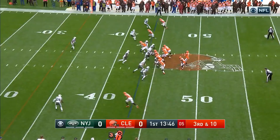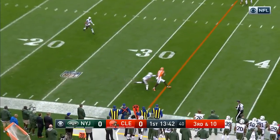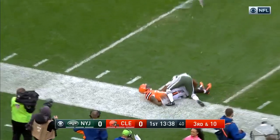Right here we have Terrell Pryor versus Darrelle Revis. This one is a seven route. This route right here is unstoppable on Madden — and if you have Madden, I'm sure you guys know what I'm talking about.